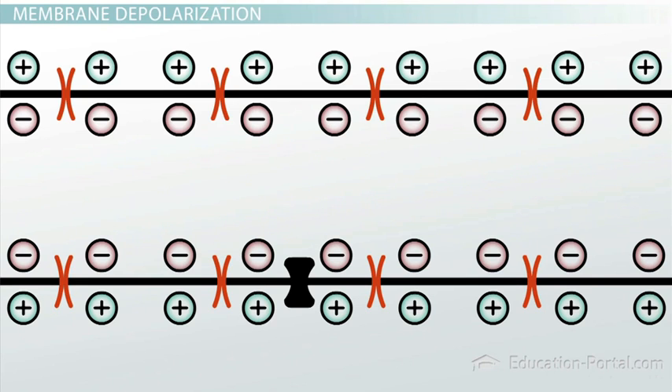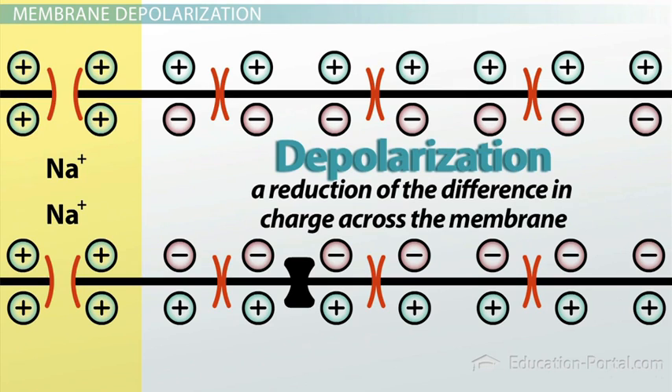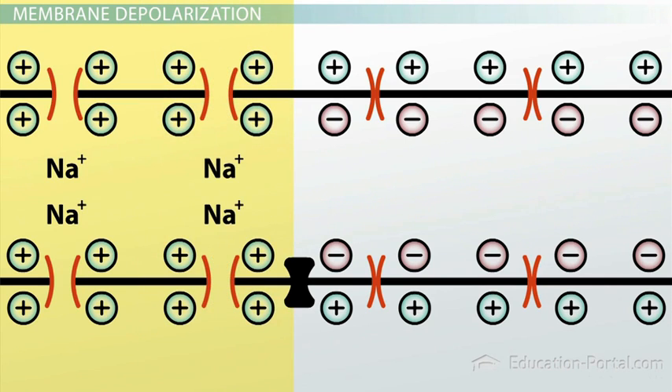When a neuron receives a signal, sodium channels in the membrane are opened and allow a localized influx of positive sodium ions into the cell, which causes depolarization — a reduction of the difference in charge across the membrane. The localized depolarization also triggers nearby sodium channels to open up and depolarize the membrane nearby, which then causes more sodium channels to open up further away and depolarize the membrane there, and so a chain reaction is started.